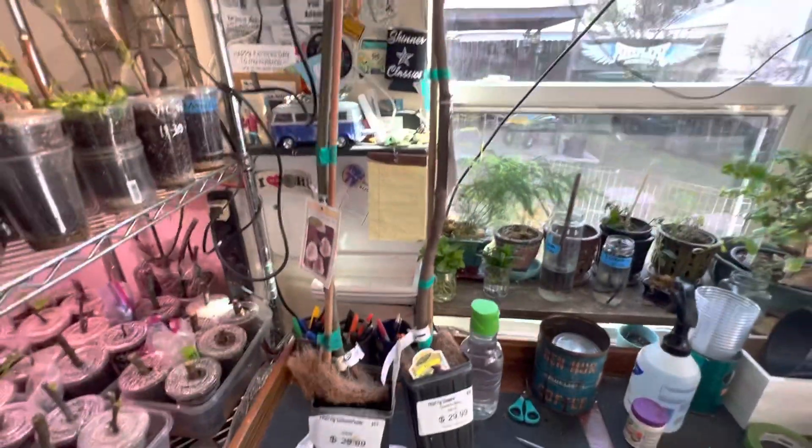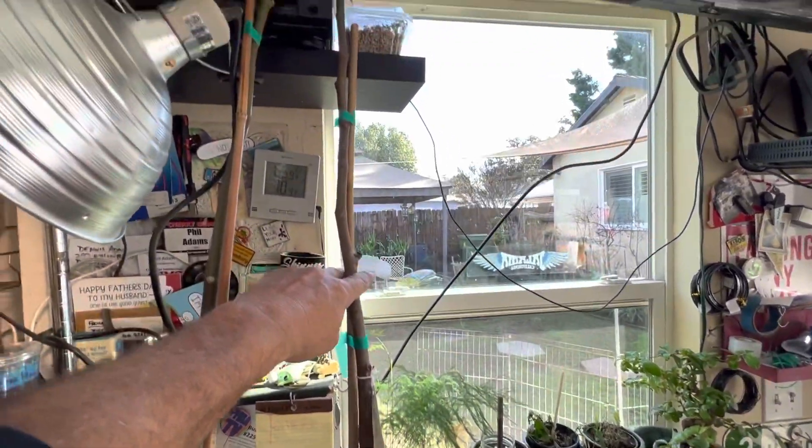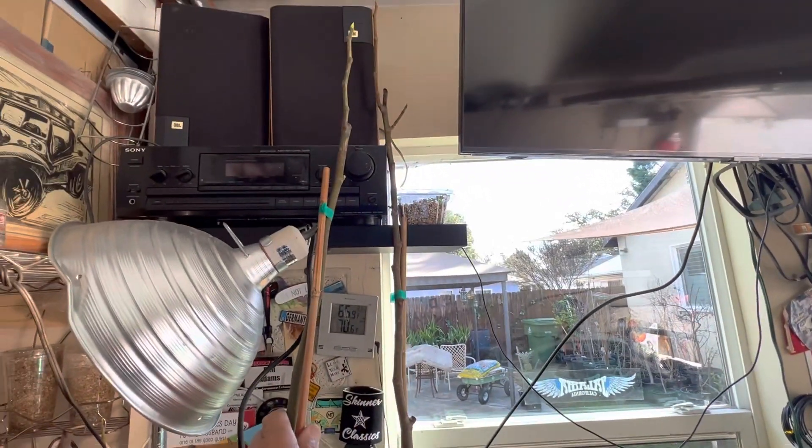So we'll have to see how these do in the hot sun. The first thing I'm going to do is up-pot these into bigger pots, get them labeled, and then cut these down to a desirable height so I can have more cuttings to work with.